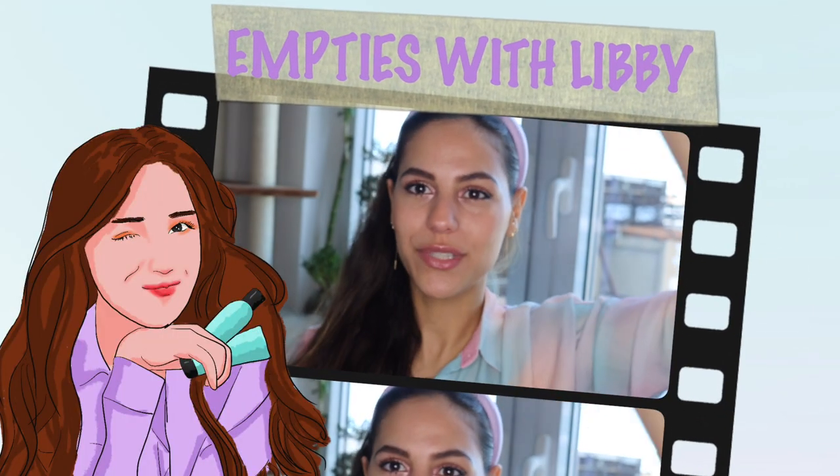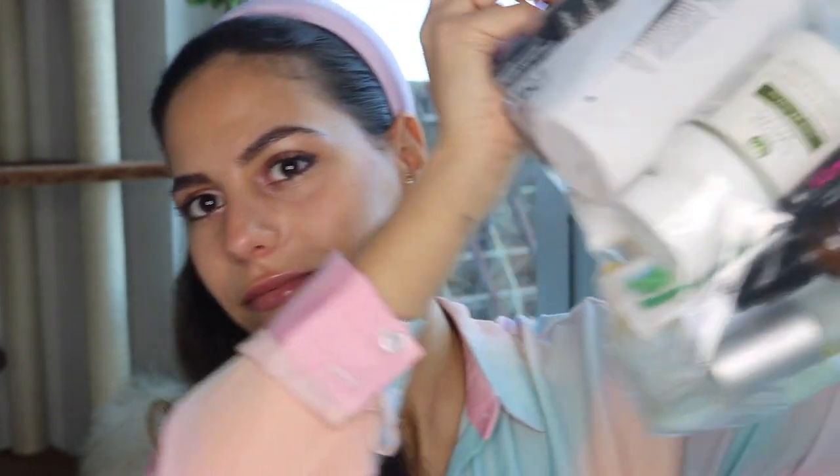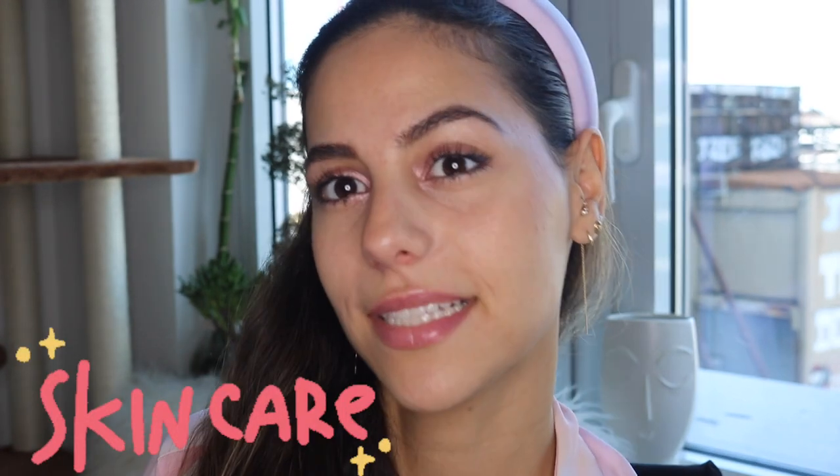Hi guys, it's Libby here. Welcome to this new series that I'm doing now — Empties with Libby. I saved all of my products that I've used up to the last drop. I cut one of them in half to scoop the rest of the product out for the past six months. This is a lot. Today's Empties with Libby is going to focus on skincare — oils and serums.